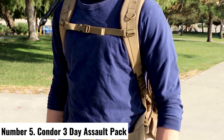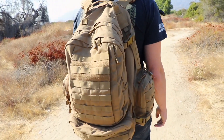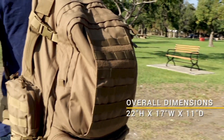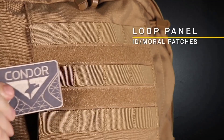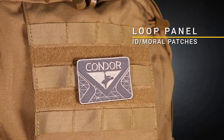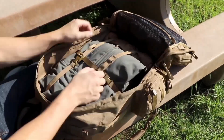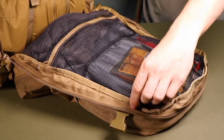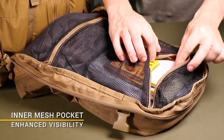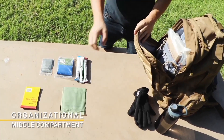Number 5: Condor 3-Day Assault Pack. The Condor 3-Day Assault Pack is the epitome of tactical versatility, designed for those who demand durability and functionality in their gear. With a spacious 50-liter capacity, this pack is crafted for extended missions, outdoor adventures, or everyday use. The rugged 1000D Cordura fabric ensures durability, resisting abrasions and wear in the toughest conditions.